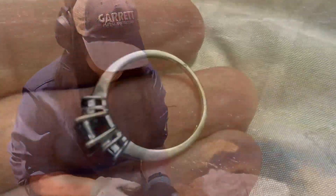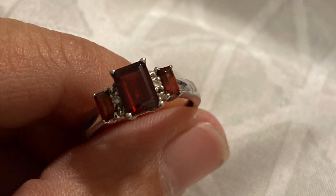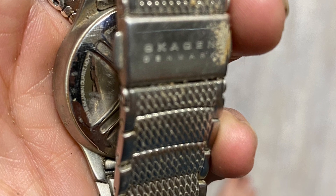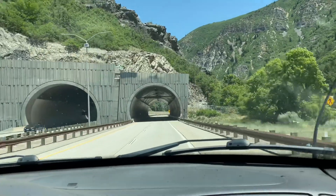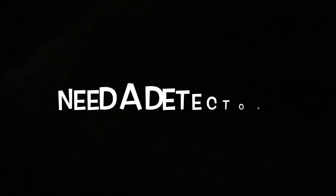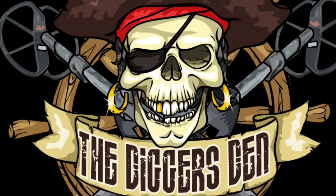We'll see you all on the next. We're going through the mountain — through the tunnel. Need a metal detector or metal detecting supplies? Visit the Digger's Den website listed below. Enter code GYPSY all caps when ordering online. And as always, thanks for watching.